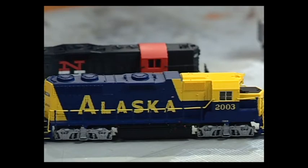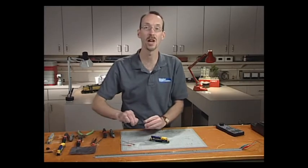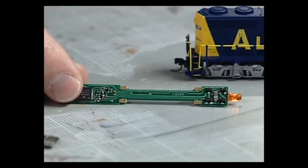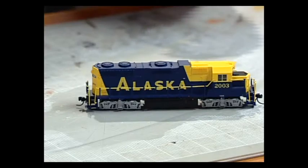The first method I'll show you is the drop-in method. A drop-in decoder is designed to replace a locomotive's existing light board. This is an example from Train Control Systems, made to go into an Atlas GP38, which is the locomotive I have here. This is a simple installation — it'll take you less than 10 minutes.